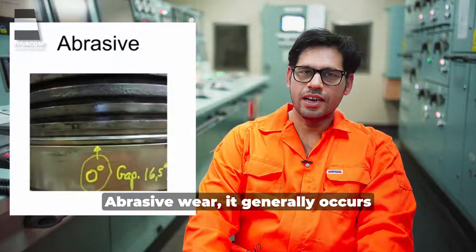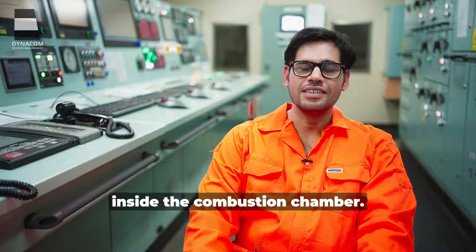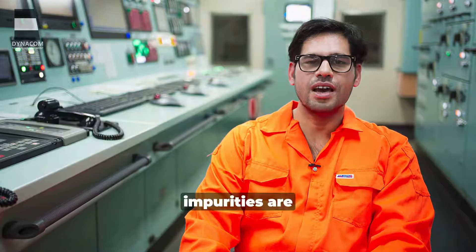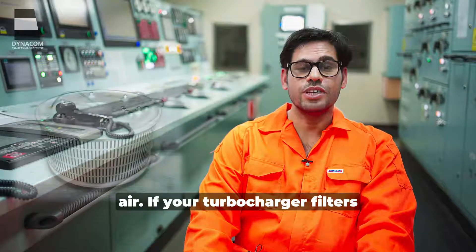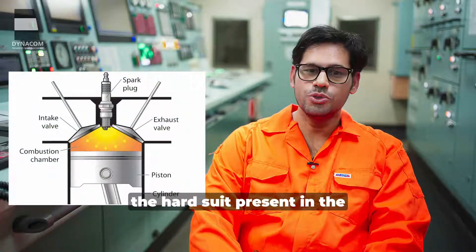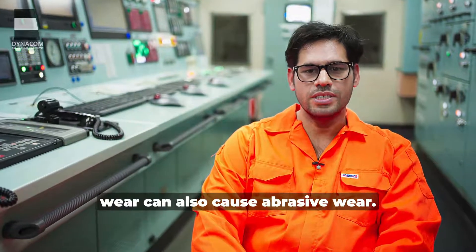Abrasive wear generally occurs due to hard particles rubbing against each other. The question is: from where are these hard particles coming inside the combustion chamber? They can come from your fuel, because there are many impurities present in fuel like catfines, silica, and aluminium. Or they can come from the combustion air if your turbocharger filters are not cleaned and well maintained. Unburnt carbon particles — hard soot present in the combustion chamber — can also be one of the reasons, as can excessive wear particles from other types of wear.